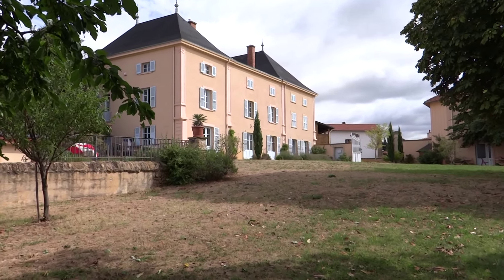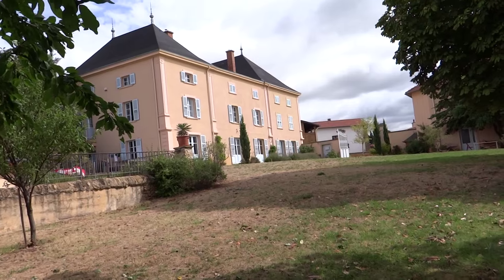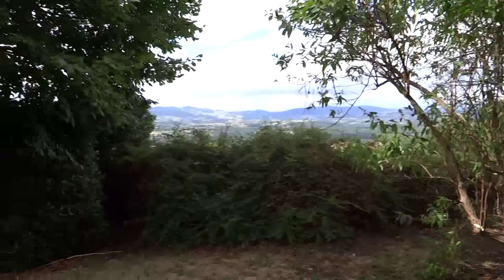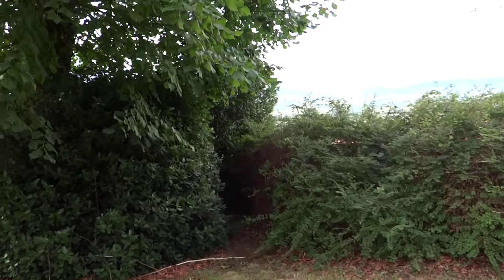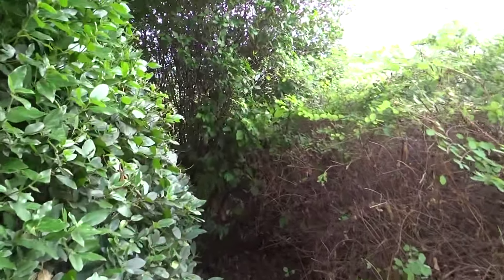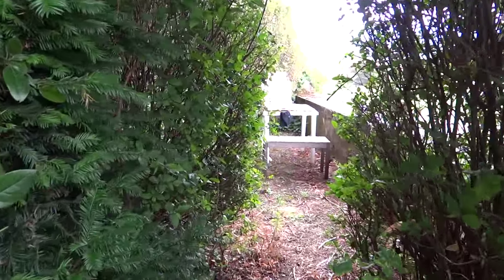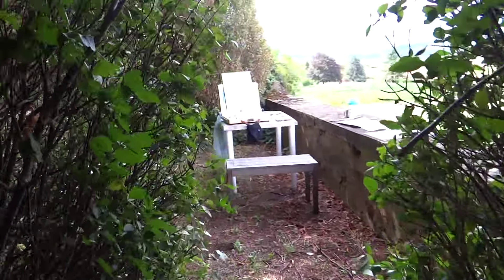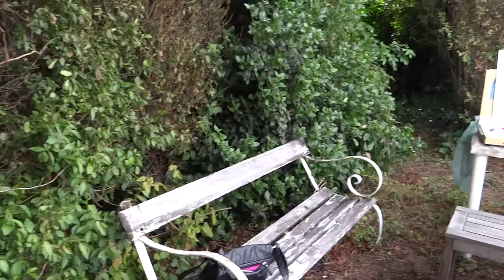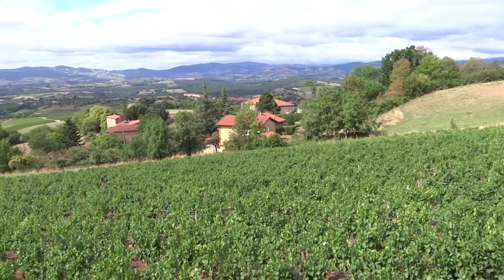Hi y'all, this is Kiernan Antares, and this is the chateau that we've been staying at in Moiré, France. Let me just show you where I've been painting on this trip — a little hideaway spot with a lookout. Don't you just love this atmosphere? I've really been enjoying coming out here and getting some painting done, overlooking this magnificent Beaujolais wine valley region.